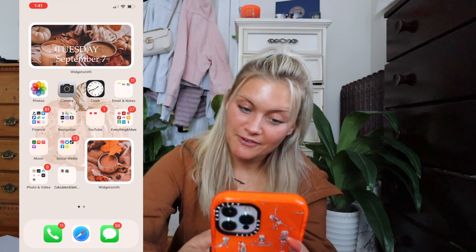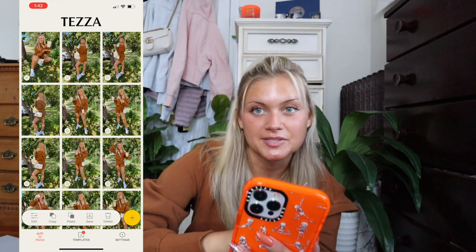Next I have my Social Media folder. I have Instagram — I've been trying to post a lot more. I don't really use Twitter much. I have TikTok — I've been trying to be more active, so go follow me at CammyJewel101. I have Facebook, which I really just use to keep in contact with family. And I have Snapchat, which I don't really use anymore.